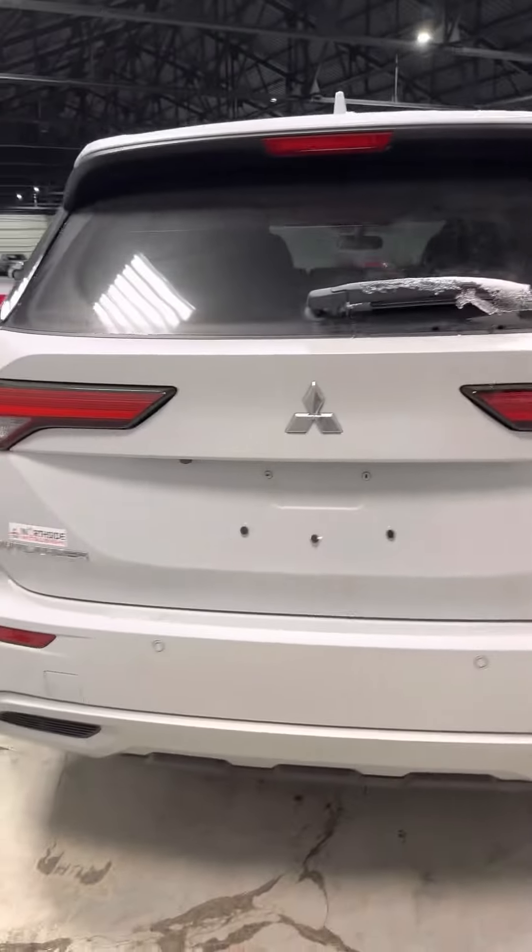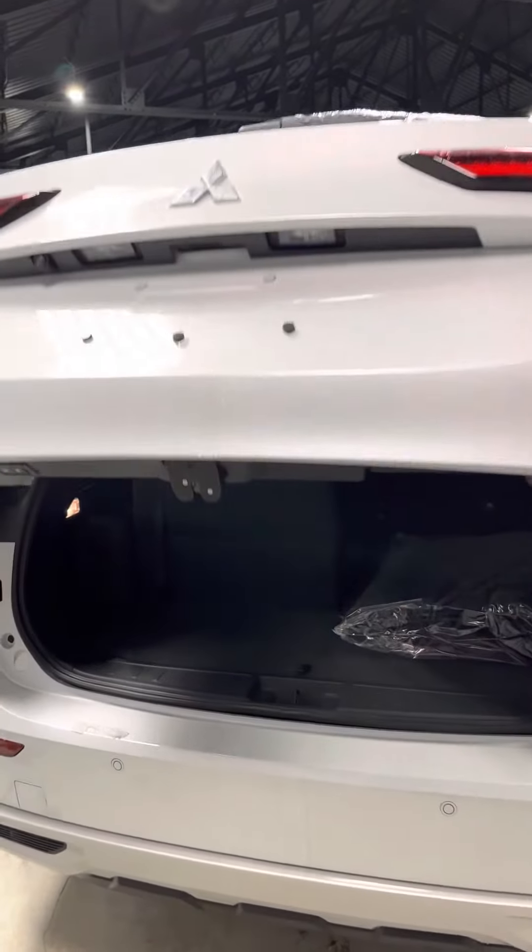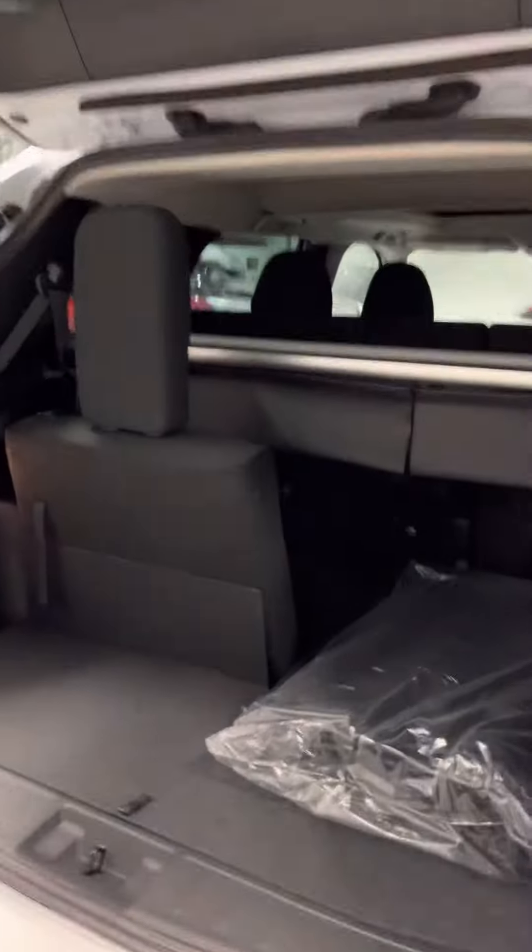It does come with a powered liftgate — just hold the button on the key fob and it opens up like so. Here are your third-row seats, and you can have them folded down like this if you're not going to be using the third row.